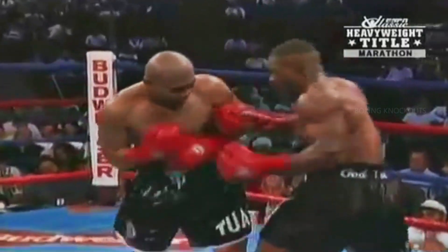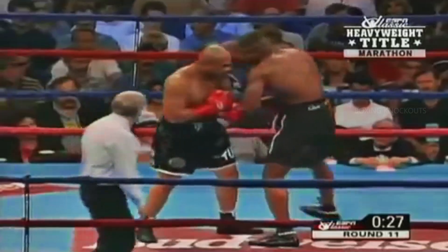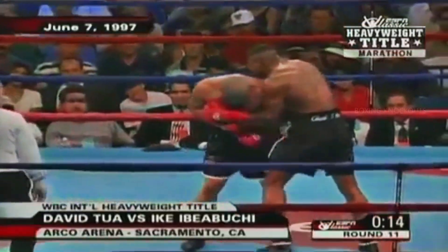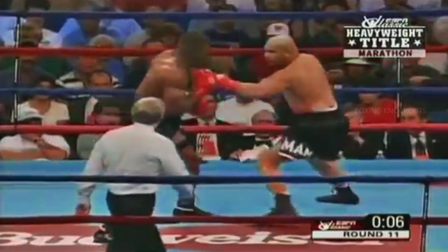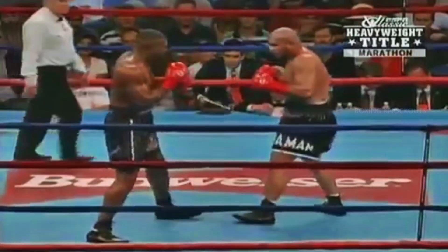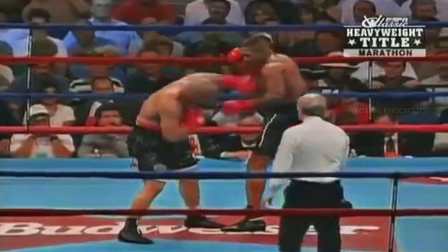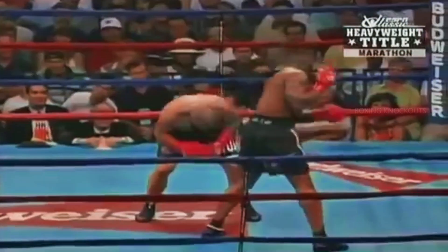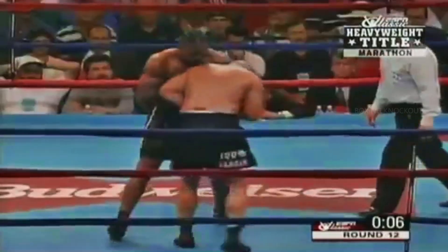Eleventh round here in Sacramento. He tries an uppercut of his own, Tua comes back. He's taken the best shot and he's been able to return fire. He's also strong — he's pushing Tua back often. Here comes Tua on the inside: two left hooks and then the right hand, but it's too little too late. Look at this exchange. Tua headhunting, but he's not landing. Oh, good shot — it was Ibeabuchi. A pace that was unmatched by Tua. At the end of the eleventh round, it was the left hook, Ike, that got everyone's attention.